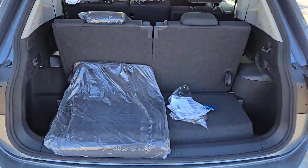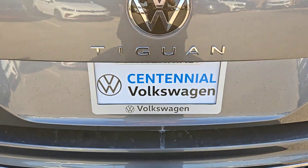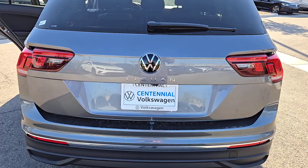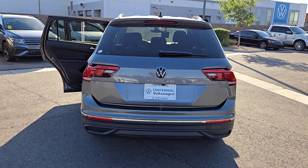Keyless entry, backup camera, heated mirrors, third-row seat, alarm, heated front seat, aluminum wheels, steering wheel audio controls, electronic stability control, rain sensing wipers.